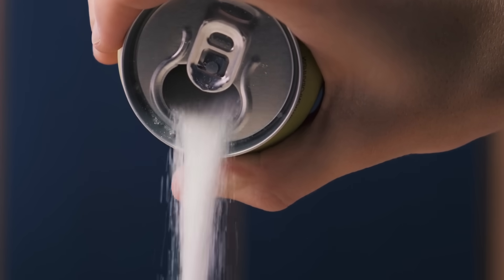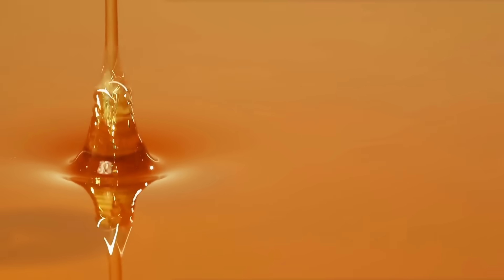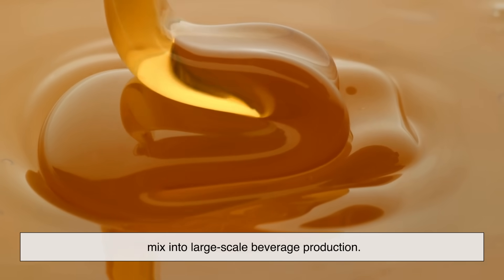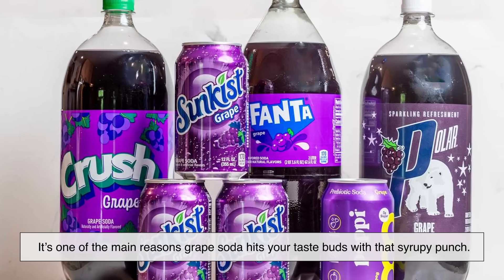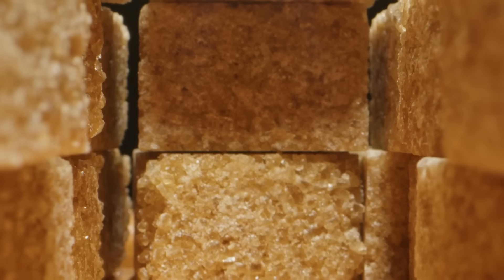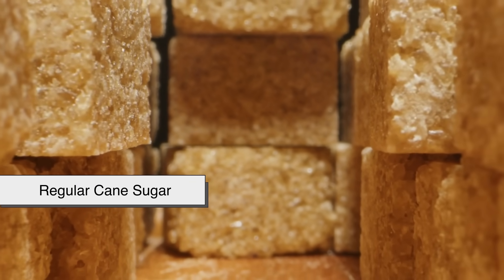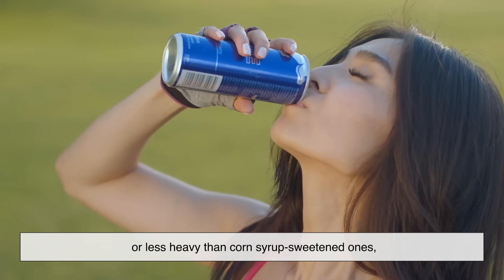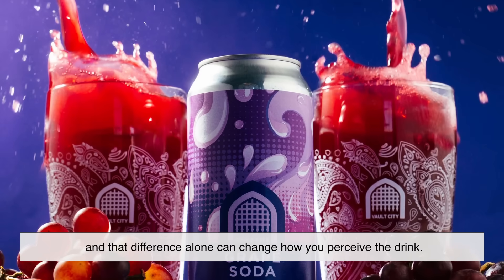The foundation of any soda is sweetness. In most grape sodas, that comes from high-fructose corn syrup, especially in the U.S. This sweetener is cheap, very sweet, and easy to mix into large-scale beverage production. It's one of the main reasons grape soda hits your taste buds with that syrupy punch. Outside the U.S., you'll often find regular cane sugar or beet sugar instead. Some people swear those versions taste cleaner or less heavy than corn syrup-sweetened ones, and that difference alone can change how you perceive the drink.